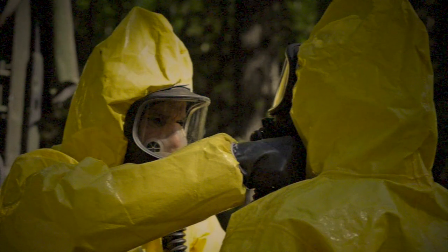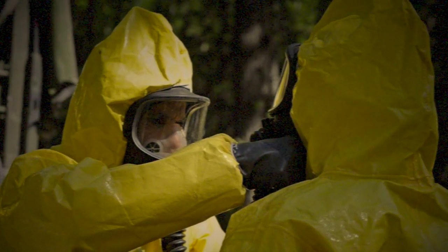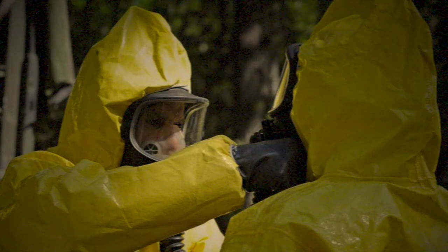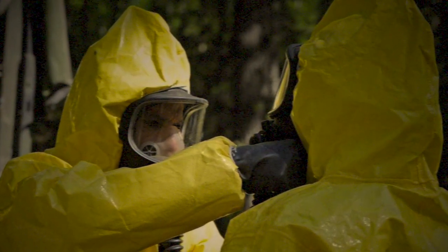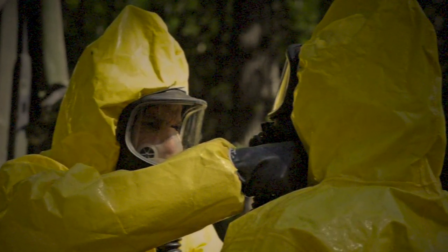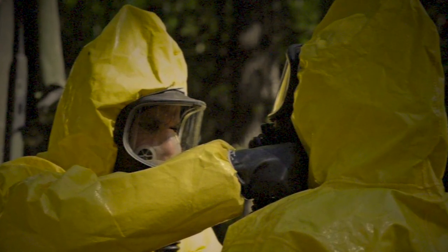A technician specializing in insects must maintain the enclosure. Technicians performing maintenance must wear full biohazard suits to prevent possible infestation. While performing any maintenance, the temperature should be lowered to 10 degrees Celsius, which will lower the activity level of SCP-611 significantly. After maintenance has completed, biohazard suits must be completely sterilized and cleaned.